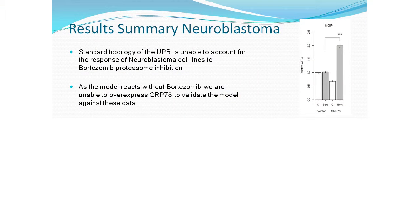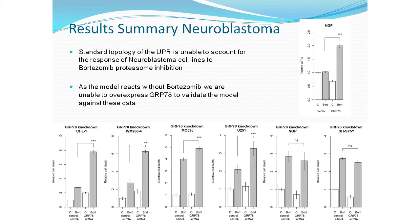Looking at the overexpression data — which we couldn't fully validate against due to the lack of a steady-state model — when GRP78 is overexpressed in neuroblastoma cells, in contrast to melanoma and glioblastoma where ATF4 was repressed, you actually get an induction of ATF4, meaning even more expression. This is explainable because overexpressing GRP78 in those cells also leads to overexpression of all three receptors.